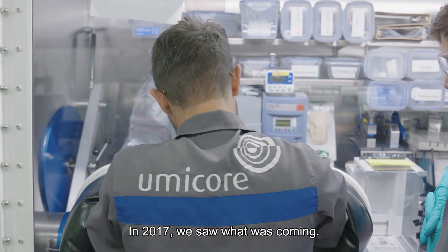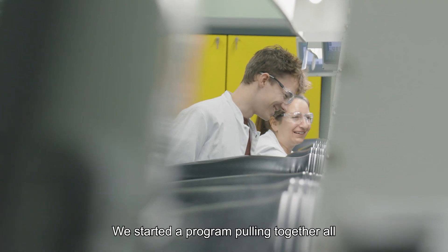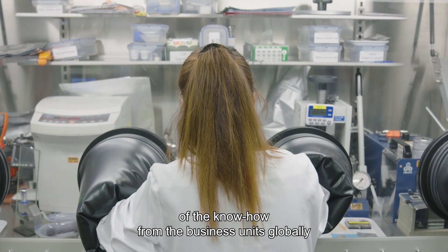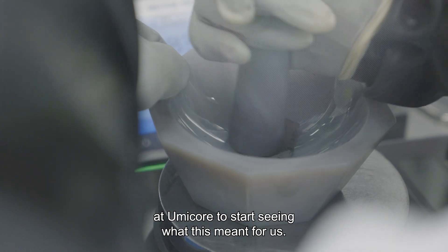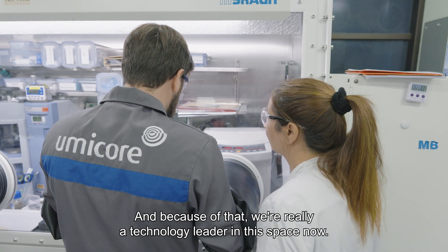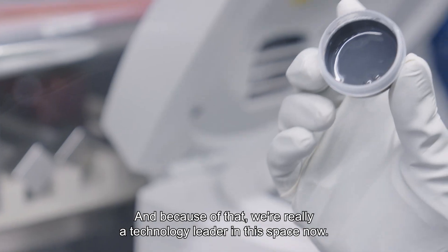In 2017, we saw what was coming. We started a program pulling together all of the competencies and all of the know-how from the business units globally at Umicore to start seeing what this means for us. And because of that, we're really a technology leader in this space now.